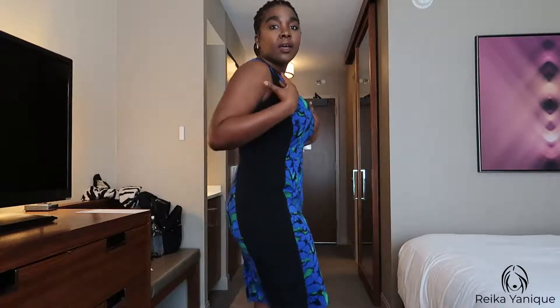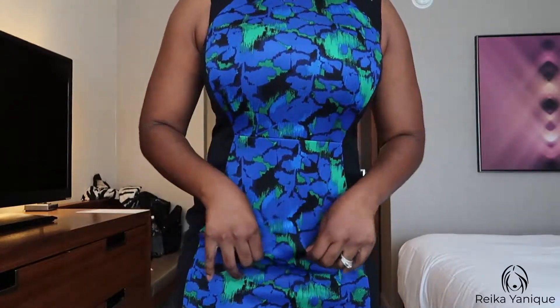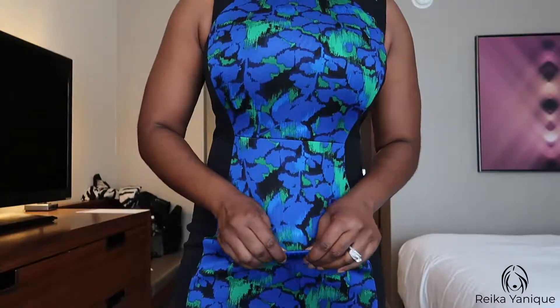The midsection has a print on it and it's kind of a scuba material with a bit of stretch, so it's very comfortable and easy to move around in. I'll probably bring a sweater with me because where I'll be posted today it's going to be cold, so I'll carry a little sweater to throw over my shoulder.